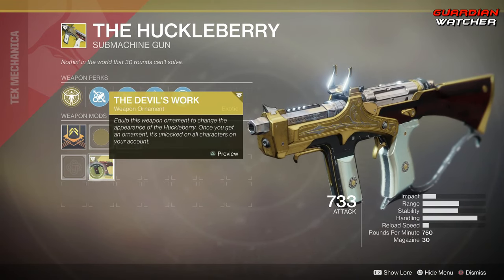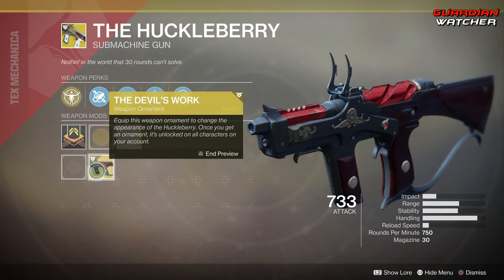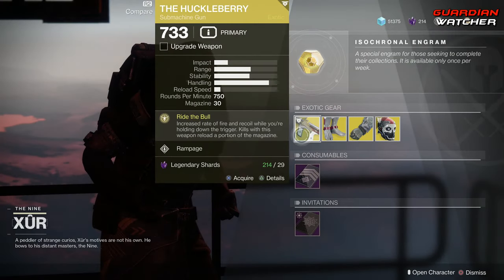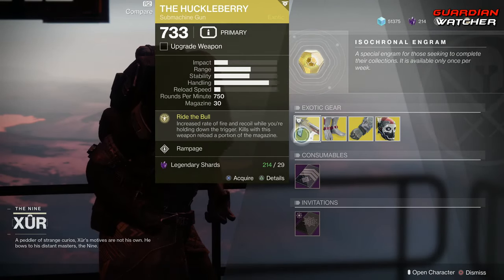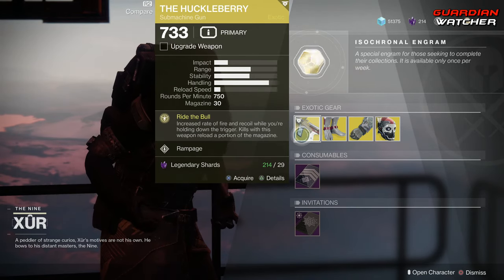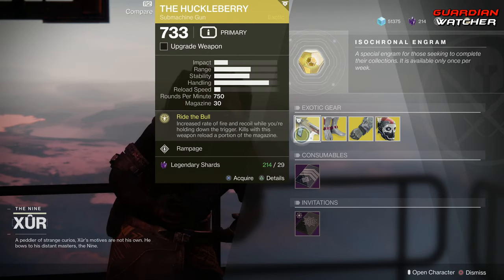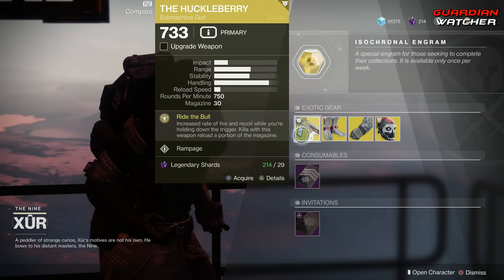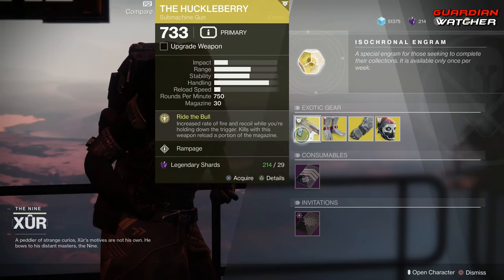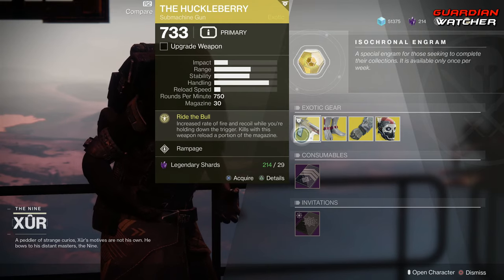I actually have an ornament for it called The Devil's Work. Ornaments don't actually come with these when you buy them from Xur. However, this is an okay exotic in PvE and PvP — definitely not top tier, because there are better submachine guns out there. But that doesn't mean it's not good. I'm going to give it a tier 2.5 in PvE as well as PvP. I will put the tier scale in the description box below.